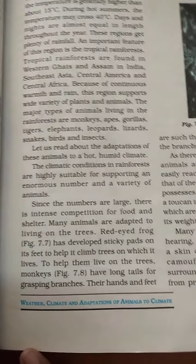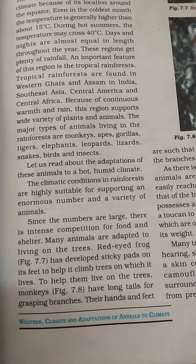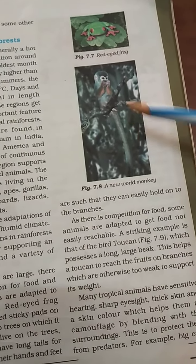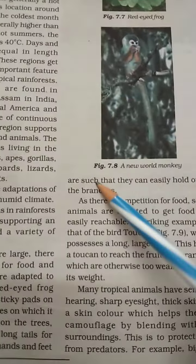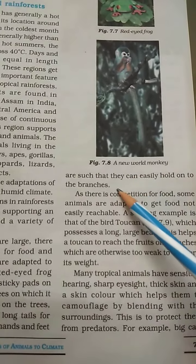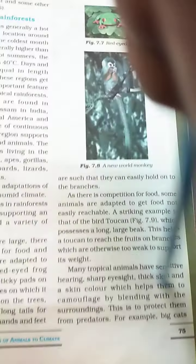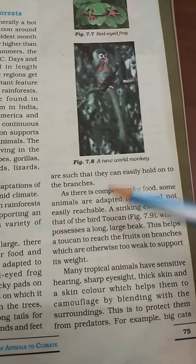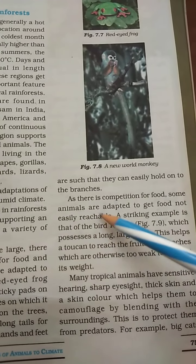These monkeys have long tails for grasping branches. Their hands and feet are such that they can easily hold on to a branch. As there is competition for food, some animals are adapted to get food not easily reachable.